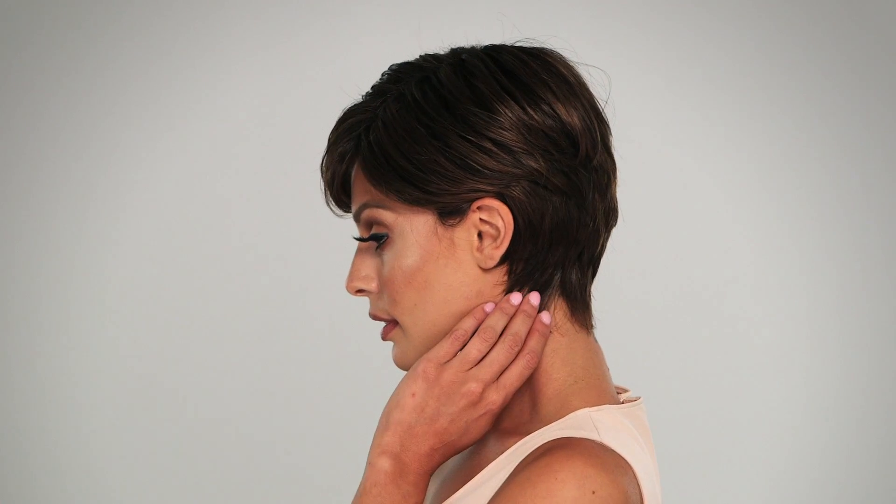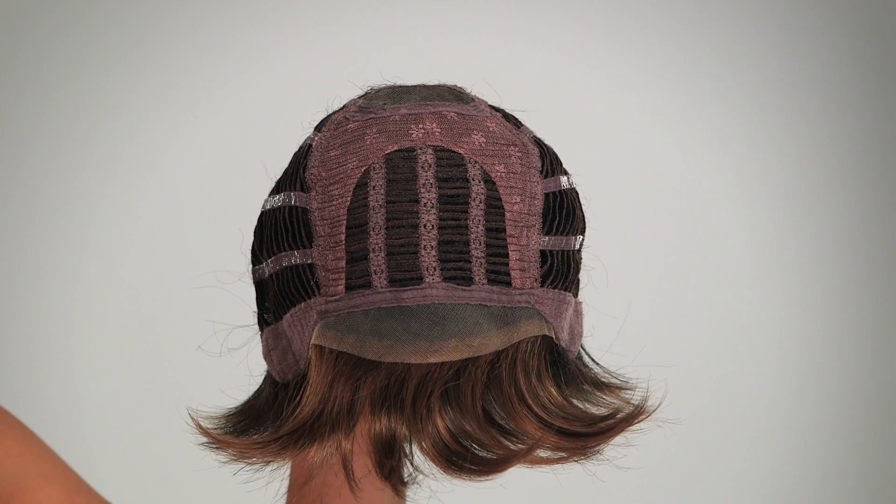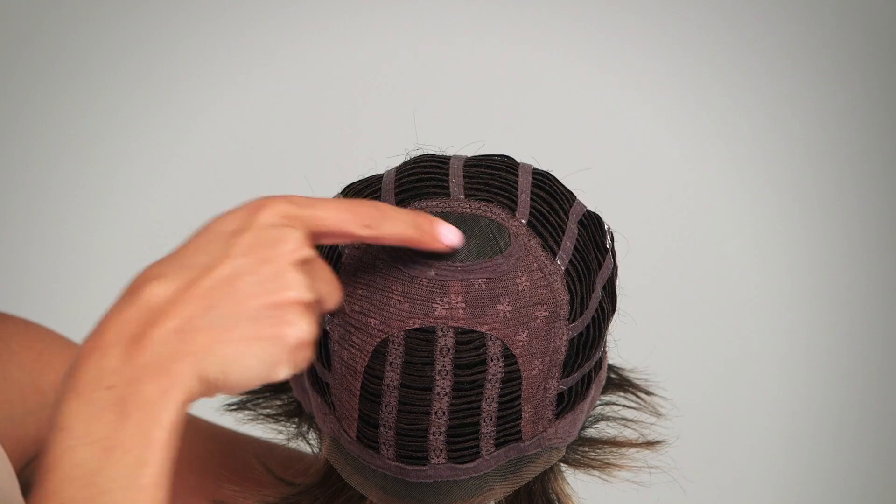When you want that perfect feminine boy cut, Go For It by Raquel Welch is probably the choice for you. This classic boy cut had a complete overhaul with the addition of longer layered front and sides for more styling options. Temple to Temple Lace Front allows you more styling options with a natural front hairline, and a monofilament crown gives you the look of natural hair growth.